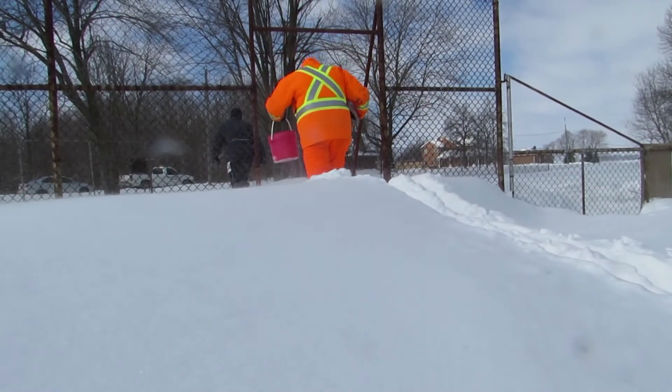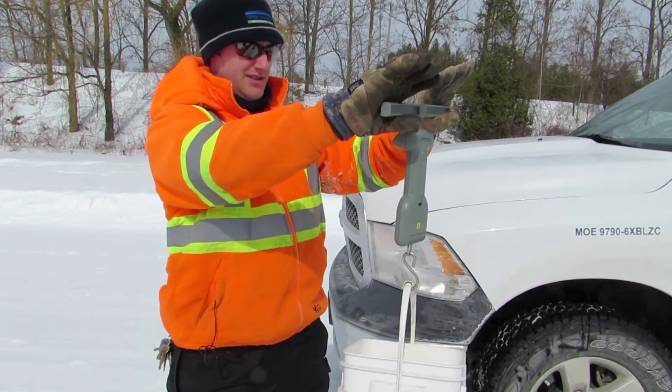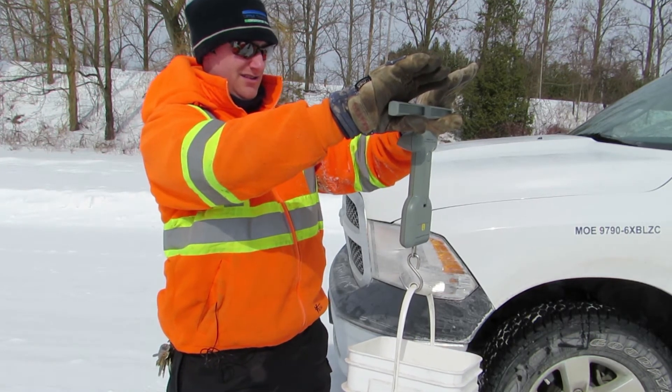On average over the watershed there's about just under 80 millimeters of water content. That's the most important variable for us as hydrologists, because it tells us how much water is going to come down the river systems — which we have to plan for with our reservoir operations and whether to expect severe flooding, minor flooding, or no flooding.